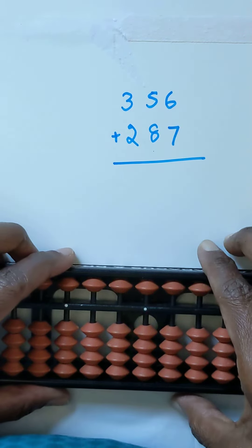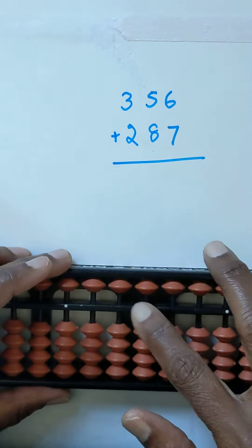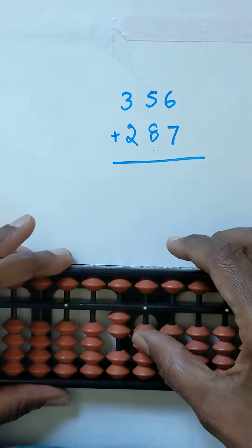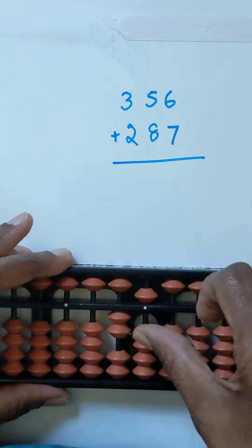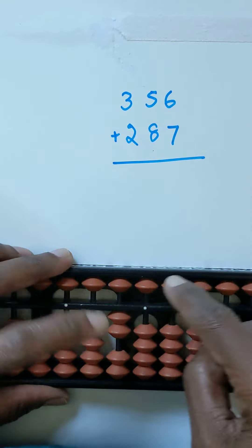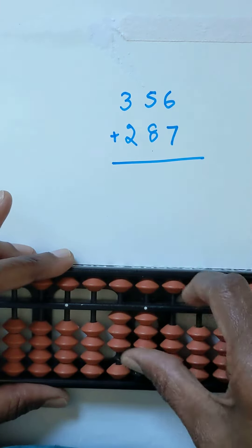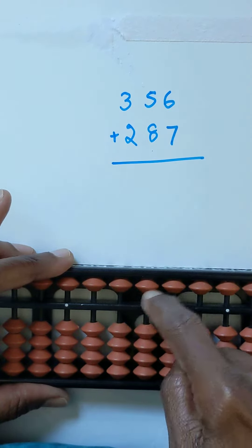Hi, today I am explaining 20 to 35 value on the abacus, ones and tens. 20, 21, 22, 23, 24, 25, 26, 27, 28, 29, 30, 31, 32, 33, 34, 35. Okay, keep it in zero position.